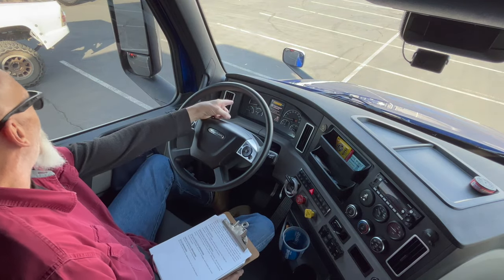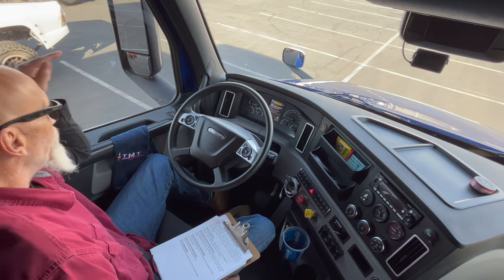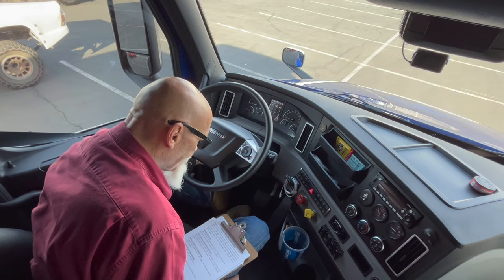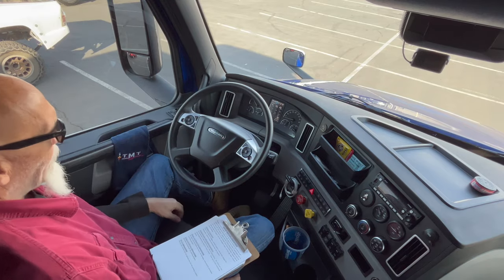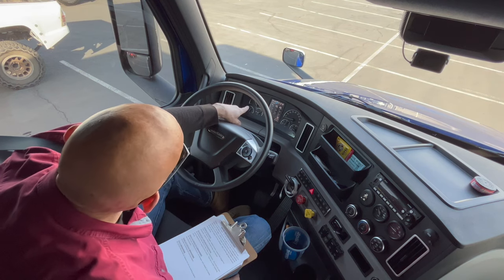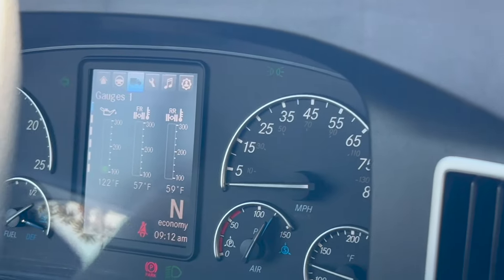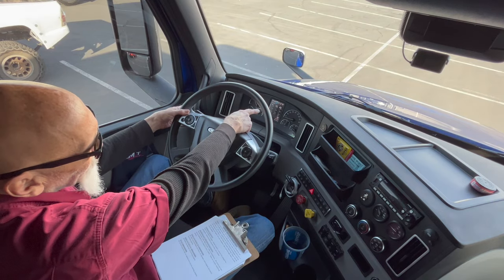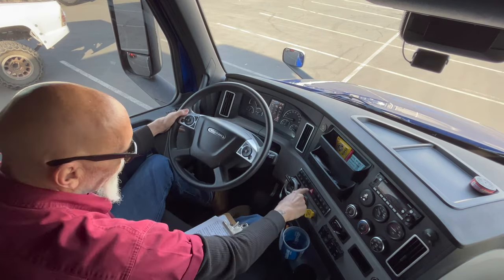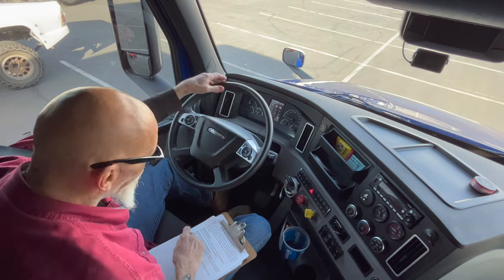My ABS light on the dash — and there's also an ABS light on the left side of the trailer back here — they came on and off, so that's all working fine and proper. My DEF tank is working and it's reading full. There is no DPF gauge. My left turn signal, my right turn signal, my four-way indicators, and my bright lights are all working properly.